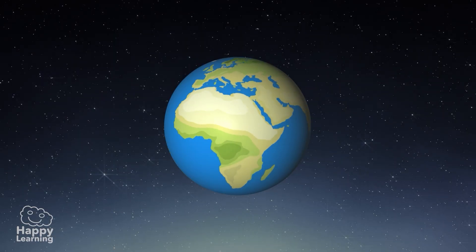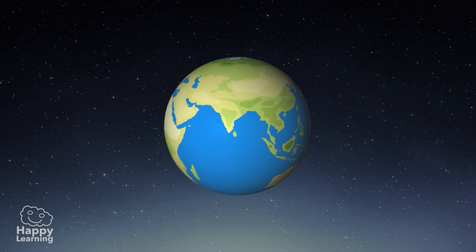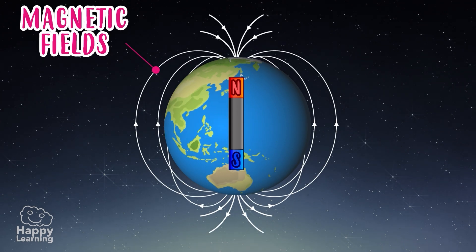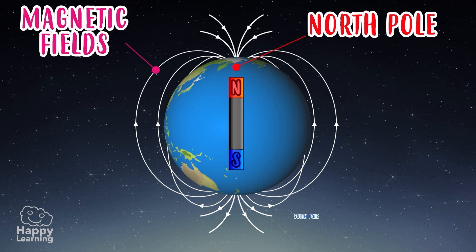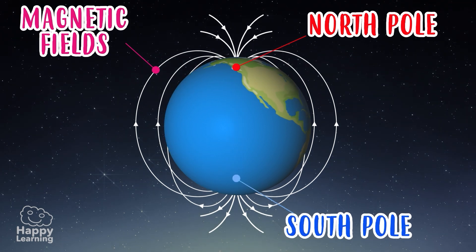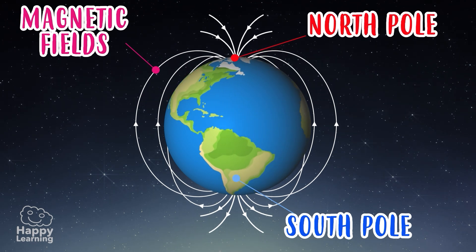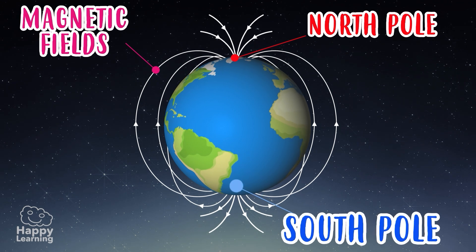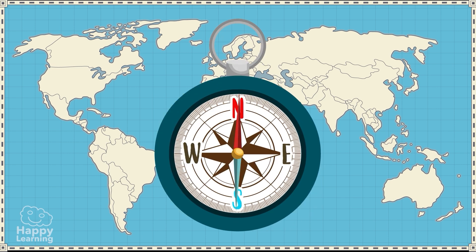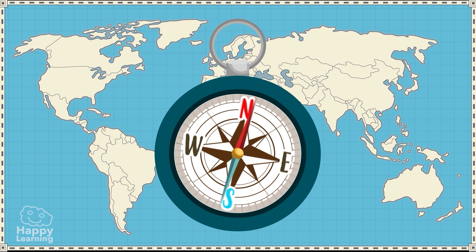As the Earth rotates, the core turns our planet into a gigantic magnet, because it creates a magnetic field around it with two poles — the north and the south — just like magnets! These magnetic poles are more or less close to the geographic north pole and south pole. The compass needle is magnetized and therefore always points north.